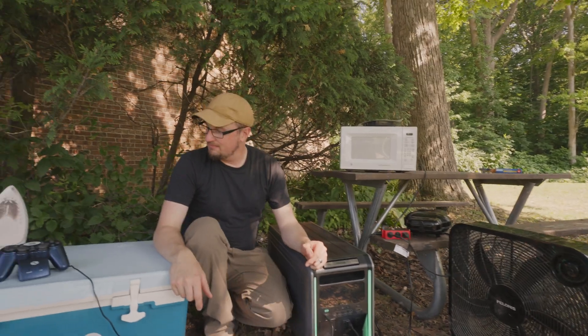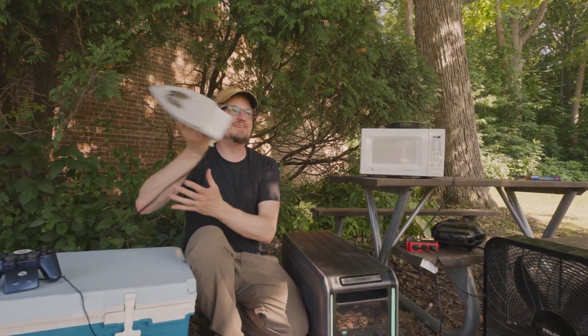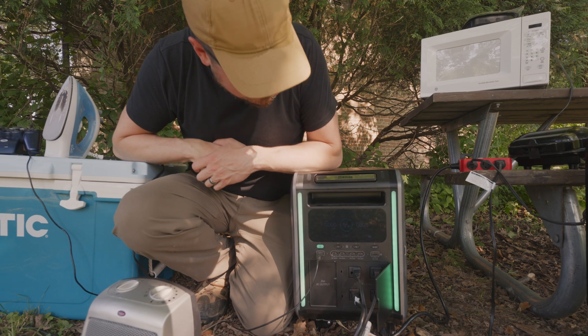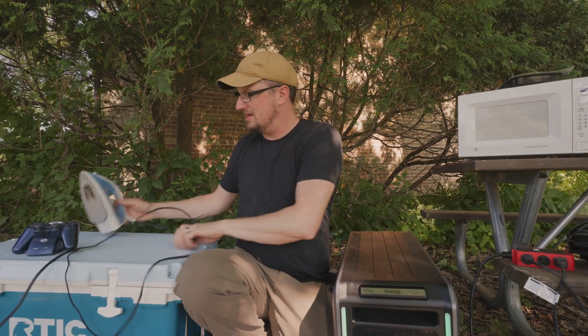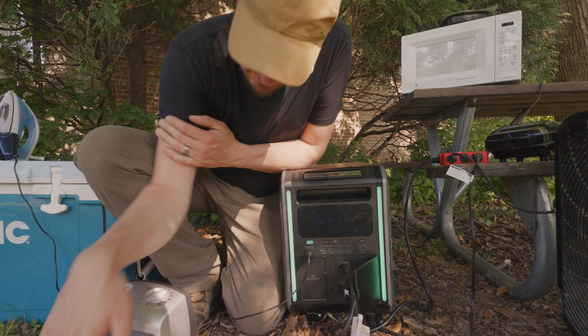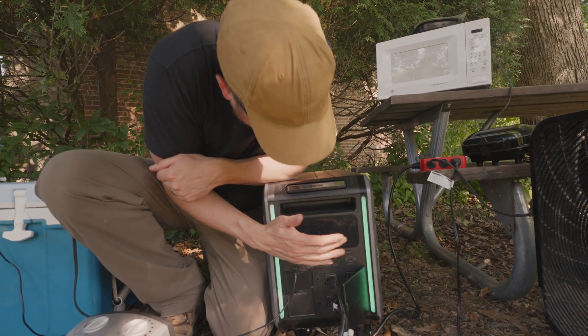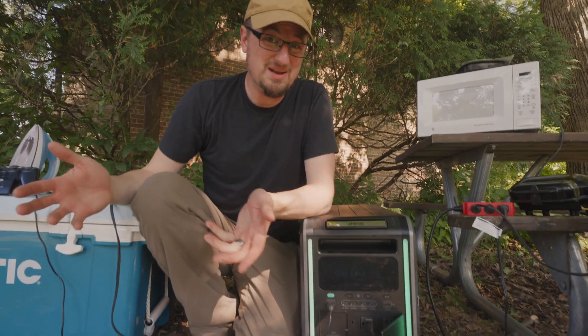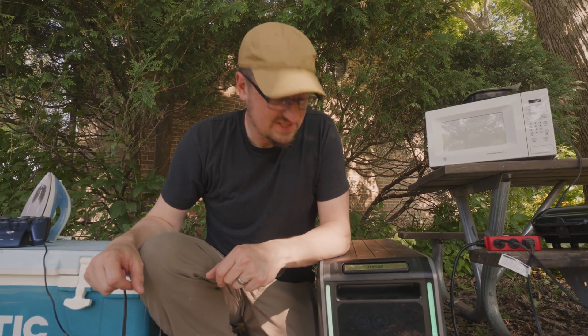To really push it, we added the iron — over 1,000 watts — and it tripped the unit. After pulling the iron back out, I just had to push the AC button to get it back up and running. It's not like a circuit breaker you have to reach around and flip — it's all digital. We're back to pulling just over 2,000 watts with the remaining appliances and it's stable. I want to figure out what to do next — let's make some food.